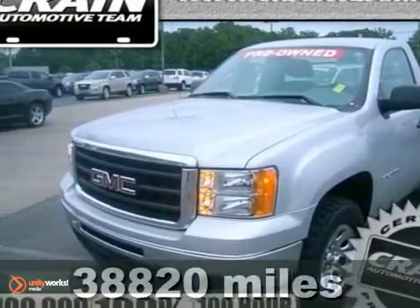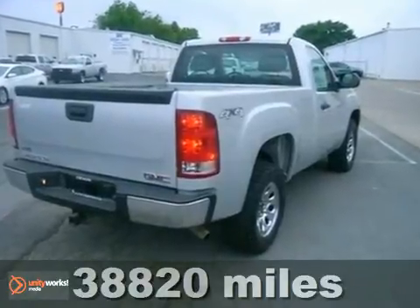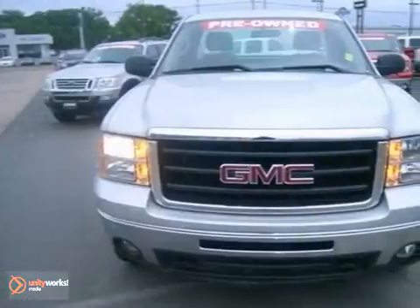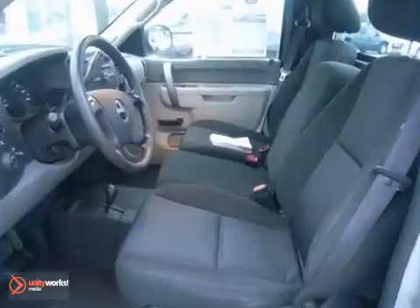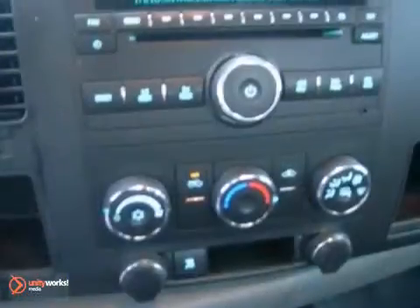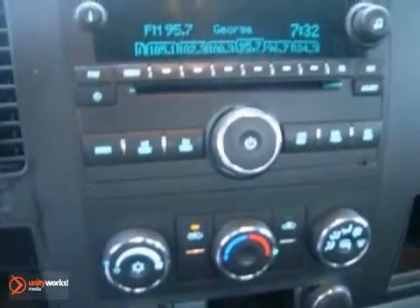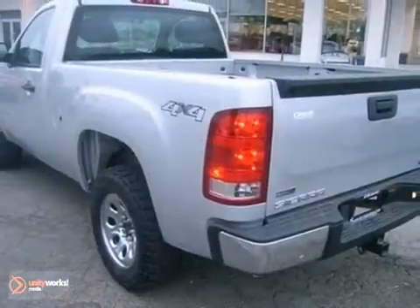Here's a 2010 GMC Sierra 1500. The ever popular GMC Sierra is loaded with standard features including air conditioning, tilt adjustable steering wheel, a premium audio system, power steering, and front console with storage. Whether you need a truck for work or everyday transportation, this versatile and value packed GMC Sierra is a perfect choice.